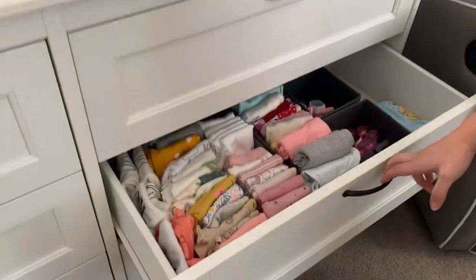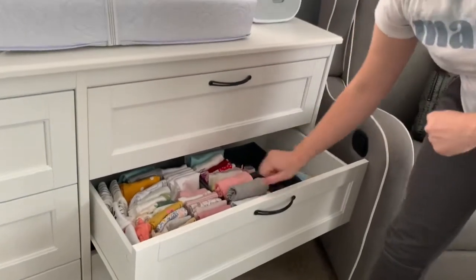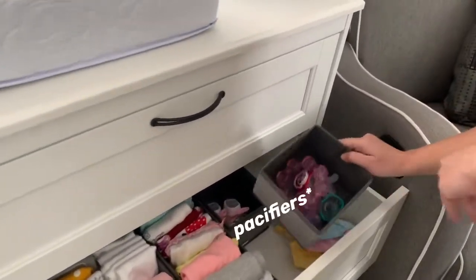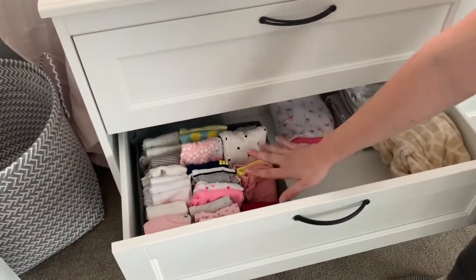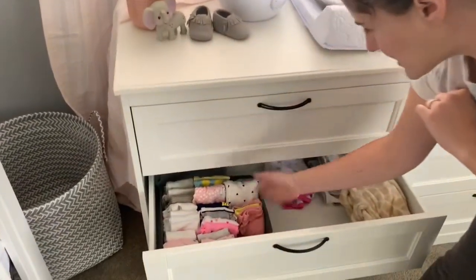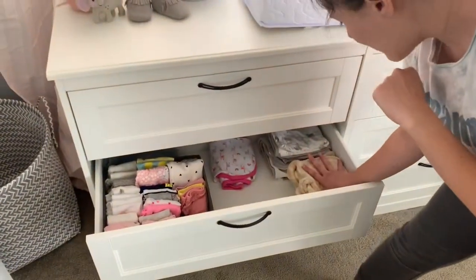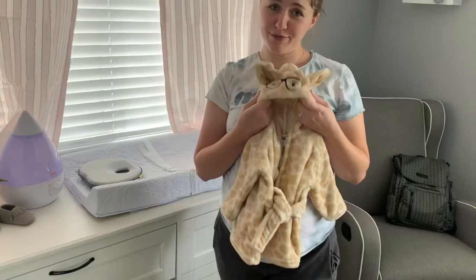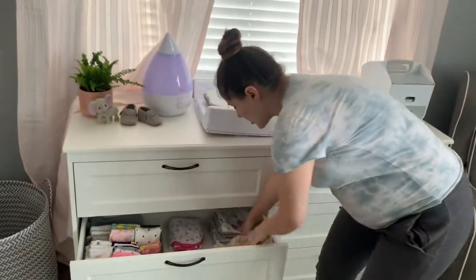And on this drawer, it's zero to three months. So we just got all kinds of different onesies, some pants, some shirts and some long sleeve things. Here we'll have the bibs and some teethers — we don't have that much quite yet. Here we have the newborn — not a lot, but we're still getting there. All the stores are closed, so we just have a couple of onesies, some pants, some dresses. We have a swaddle, one swaddle so far, some bath stuff, a bathrobe — so cute.